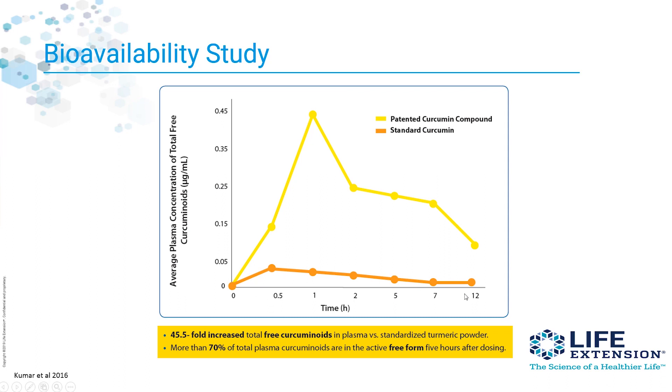It's very clear to see that from time zero, when the supplements were taken all the way through 12 hours, this new curcumin extract with the fenugreek seeds — which protects the curcumin from conjugation — significantly increases the amount of free curcuminoids in your system. As a matter of fact, there was a 45.5-fold increase. That's huge — 45.5 times increase in total free curcuminoids in the plasma versus standardized turmeric powder. More than 70% of the total curcuminoids are in the active free form five hours after dosing, which is pretty powerful.